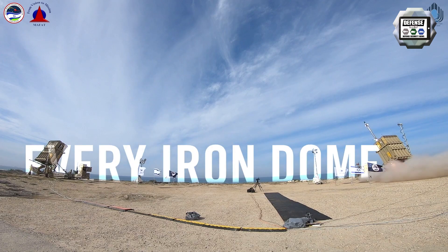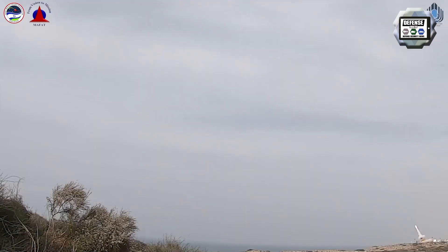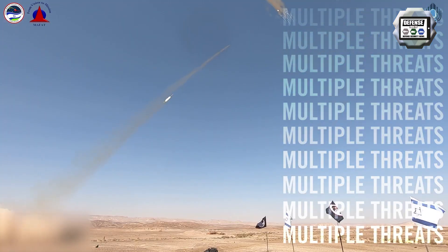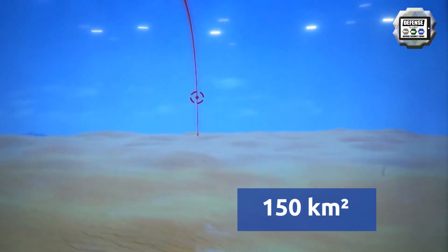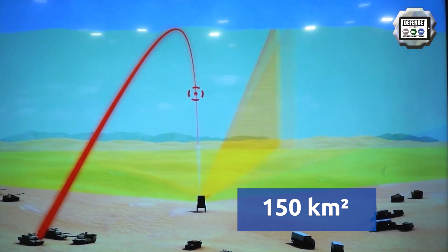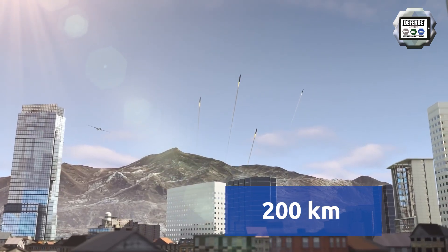The system operates in all weather conditions including low clouds, rain, dust, storms or fog. A single Iron Dome battery is required to protect an urban area of approximately 150 km², with the defended area growing if the rockets are fired from greater distances — which is crucial as Hamas has demonstrated it can fire missiles at distances of up to roughly 200 to 250 km.